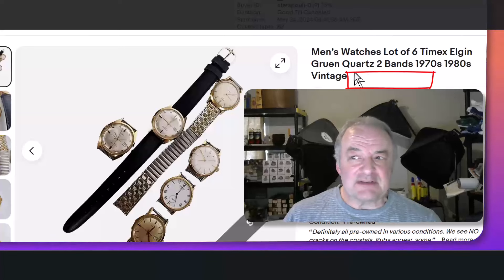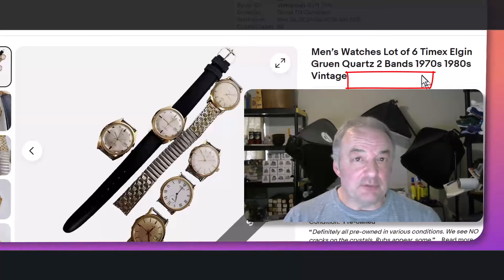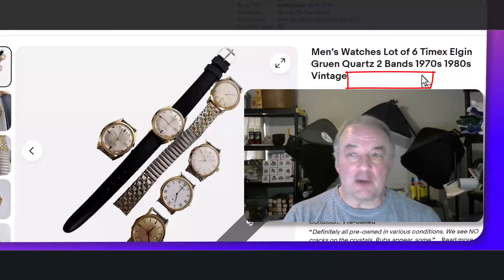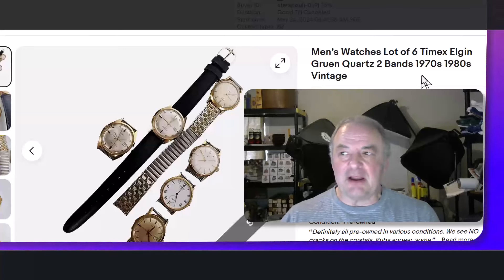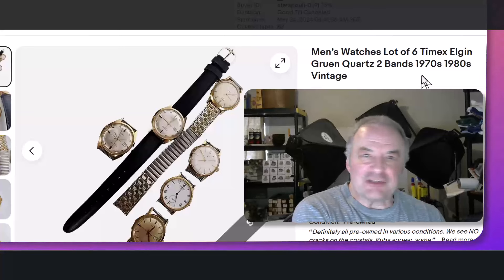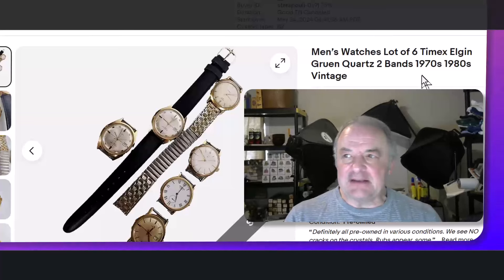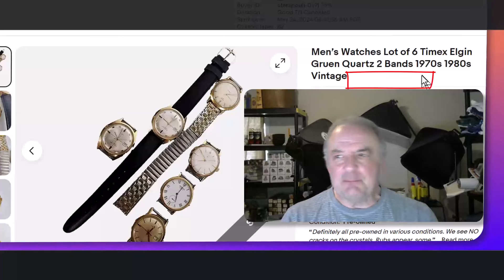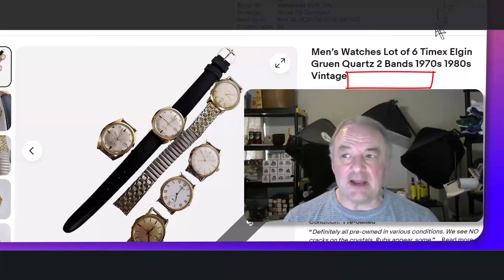That reminds me — I probably should have said the words 'replacement parts' at the end of the title. Those are keywords that buyers look for whenever they're looking for a replacement part for, say, a kitchen mixer. They'll search for their brand, their model, and then 'replacement parts.' They don't want to buy a working mixer — they just need one little thing that chipped off. So 'replacement parts' is not a bad set of keywords to put in a title like that.